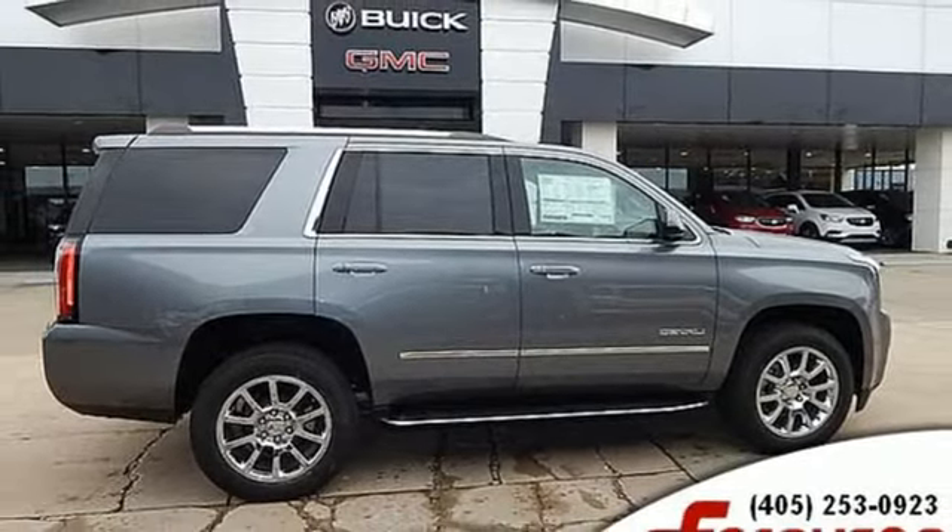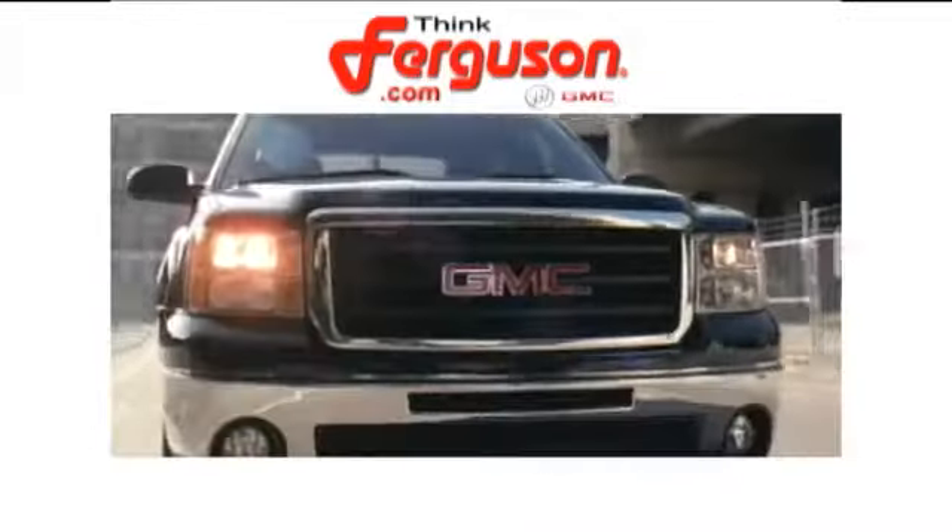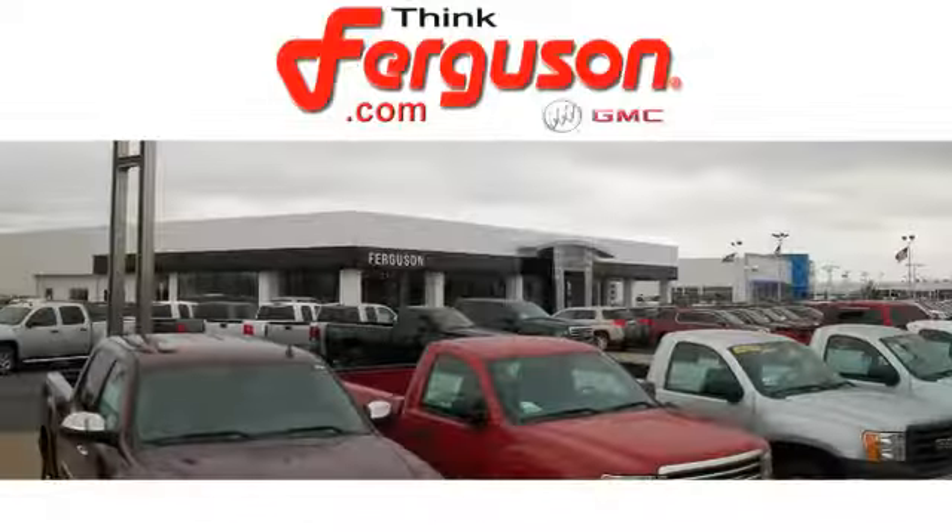You need to drive it to believe it. See it for yourself today. The deals won't get any better than they are every day at Ferguson Buick GMC.